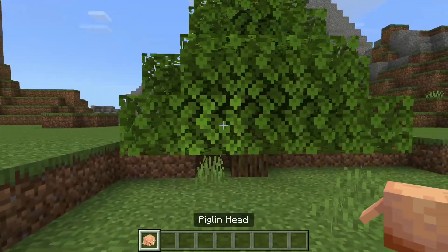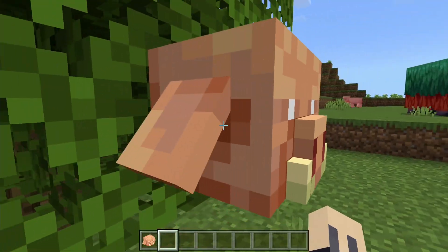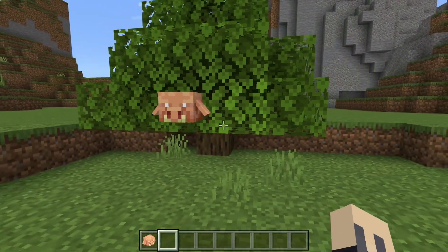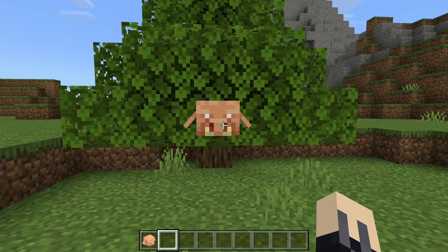Another feature we received was the piglin head. It is more 3-dimensional and a different shape to the other mob heads. Even though piglins have been around since the nether update, we only received the mob head this update.